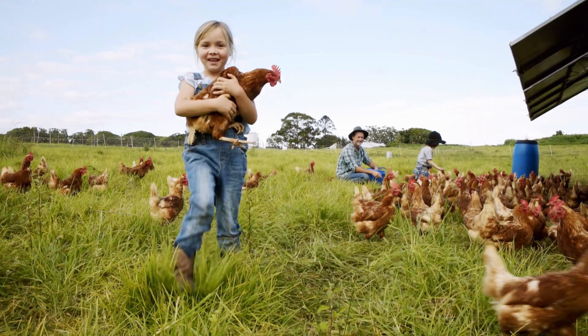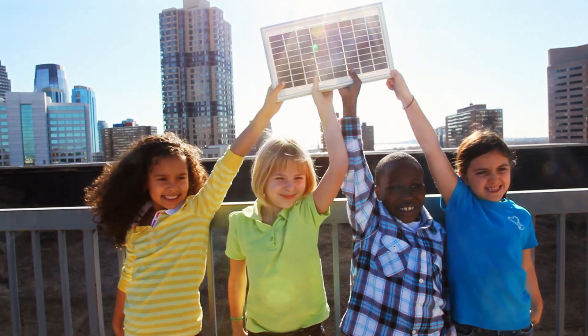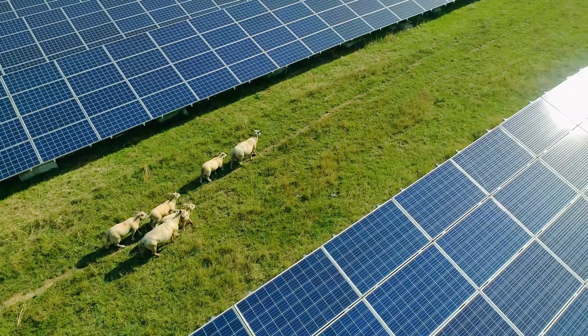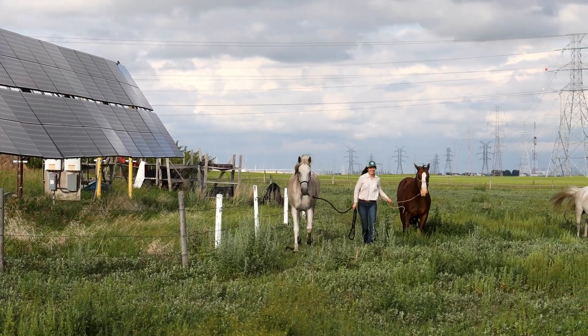There has never been a more exciting time to invest in communities by building affordable, clean energy. With help from federal and state governments, people across the country are transforming our electricity system so it's more reliable, more affordable, better for our communities, and better for the planet.